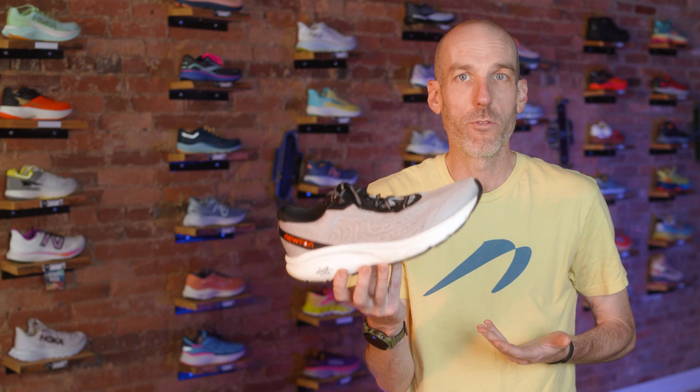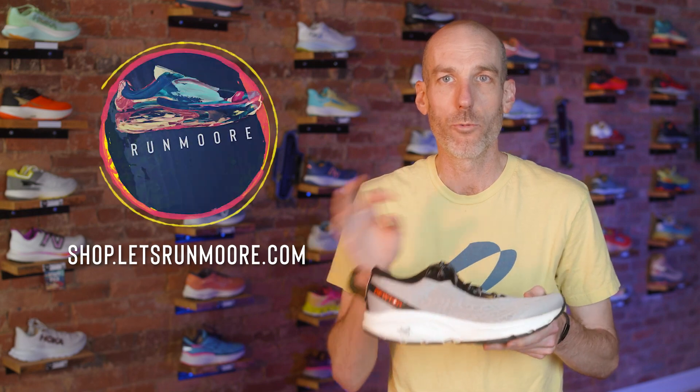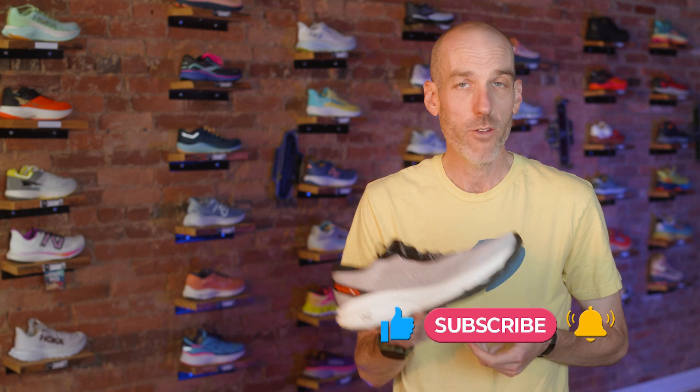I hope you enjoyed this review of the new Newton Isaac. If you want to purchase this, we have a link down below — enter promo code RUNMORE to save 10% and get free shipping. If you found this enjoyable, please give us a like and subscribe, as it certainly helps us find new people out there on the internet. If you have questions on this model, just leave them in the comments below and I'll try to get back to you.